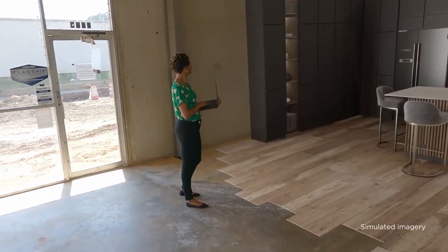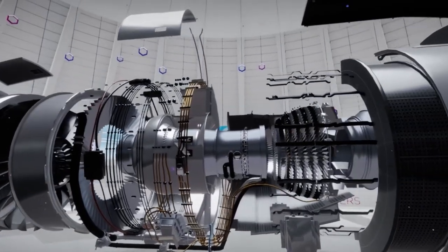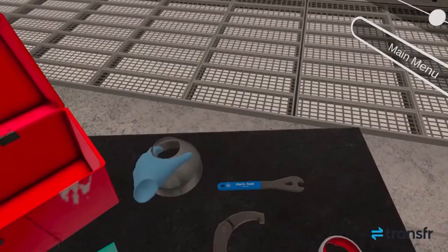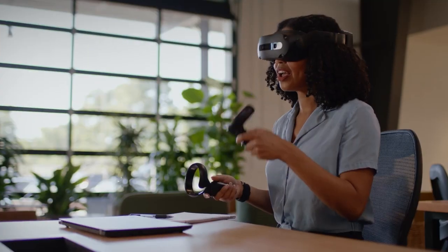The ThinkReality A3 lets you create your own virtual monitor that only you can see, allowing you to view sensitive and confidential information without worrying about shoulder surfers. And with its customizable fit, the ThinkReality A3 adapts to every person and situation. You can adjust its head size with multiple nose pieces and ear horn extensions, and change the front covers to suit your environment.